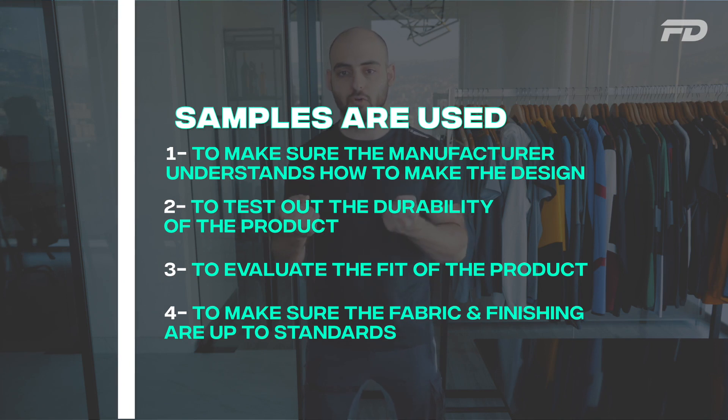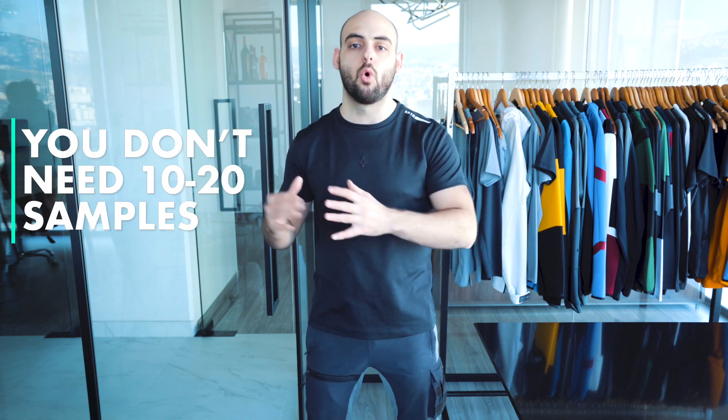Even if the design is correct, samples are tremendously marked up. Spending money on several samples isn't the best use of funds when you can spend less on samples and put more into other areas of the business. Samples exist to test whether the design, fit, finishing, and materials are up to standard. You don't need 10 to 20 samples for that — you can wait for pre-production samples once you actually go into production.